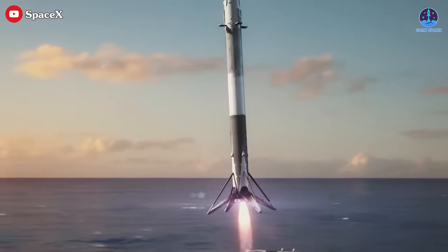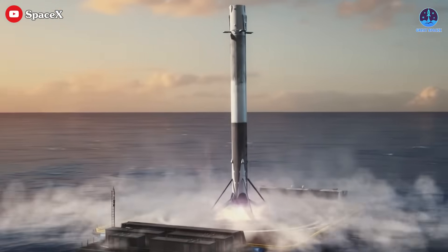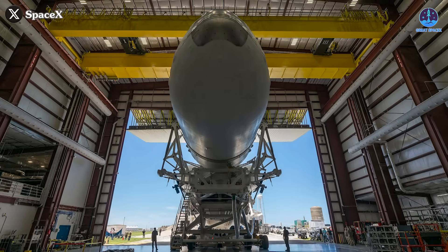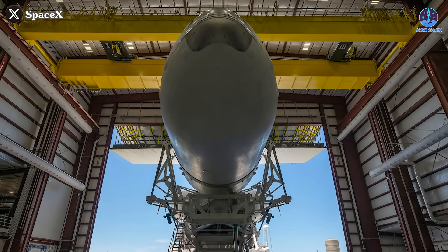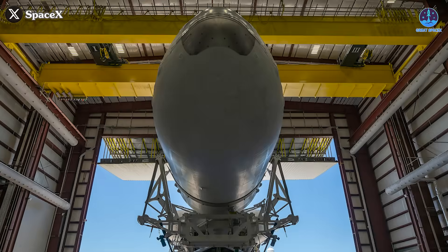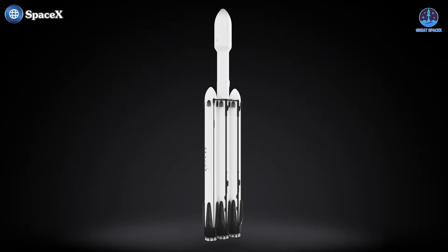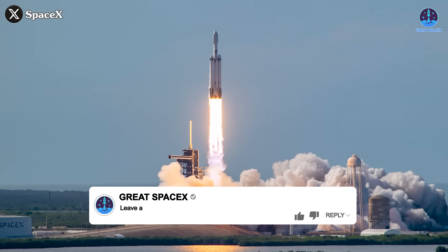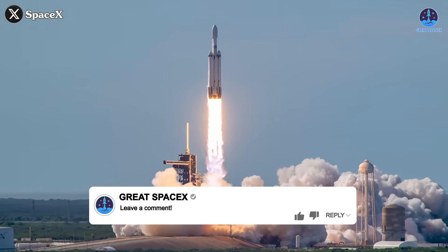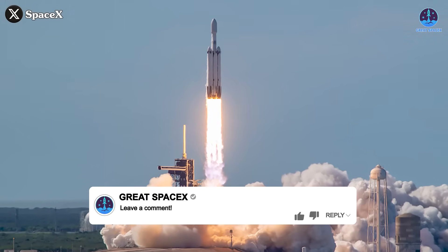As launch rates rise, SpaceX will need to explore landing multiple boosters on a single drone ship. It's a complex challenge requiring upgrades and testing, but the potential benefits for Falcon Heavy and overall reusability are significant. With several missions ahead, we may see this attempted within a year or two. Which mission do you think will be the first? Drop your prediction in the comments below.